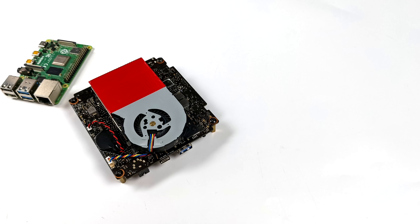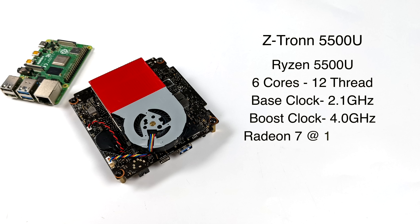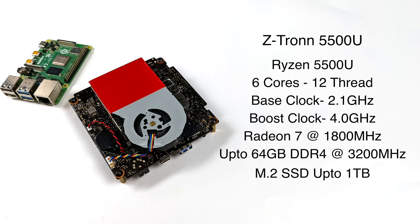After messing around with this board for a little while, I've come to the conclusion that this was basically just a board that was supposed to go in a mini PC. We're basically just getting the industrial version. If they can keep the price down to around $200, it would probably be worth it to a lot of people. Right now, as I'm making the video, it's known as the Z-Tron 5500U, and for the CPU we have the Ryzen 5500U.